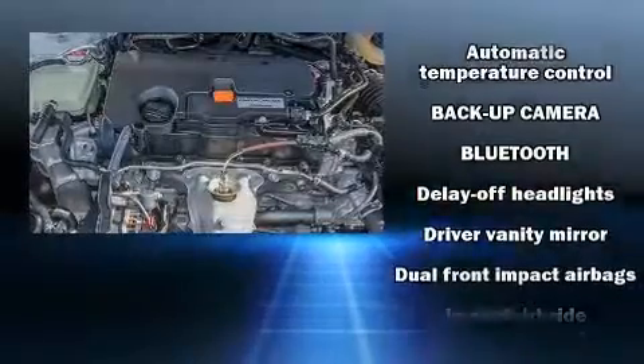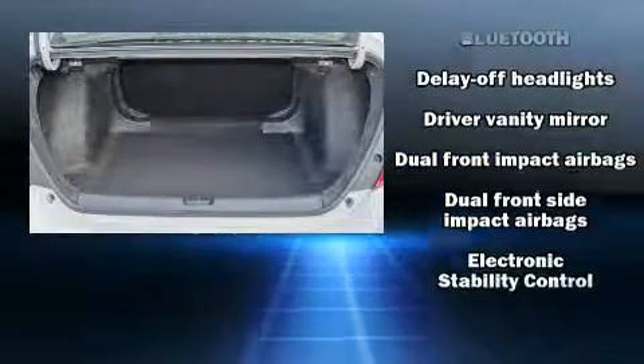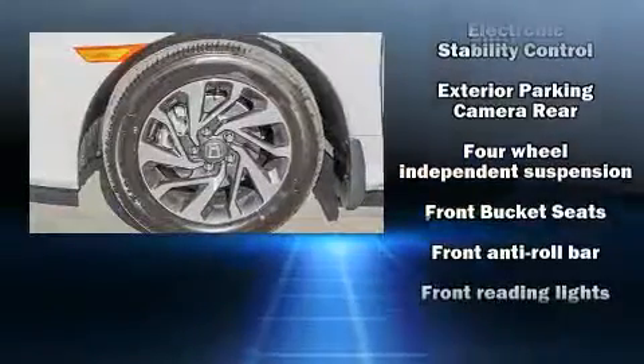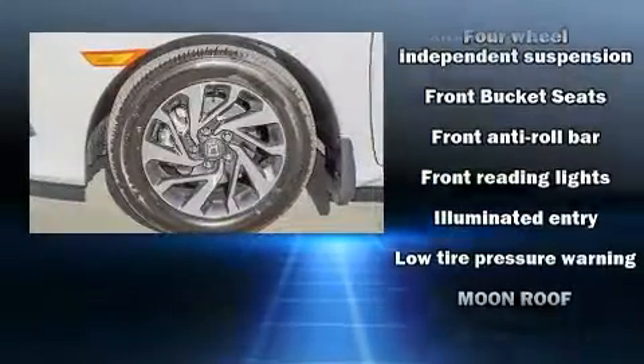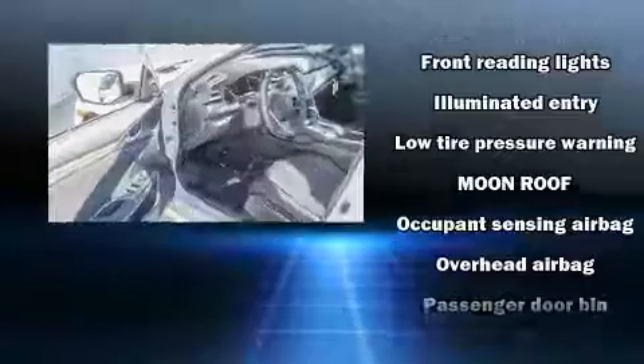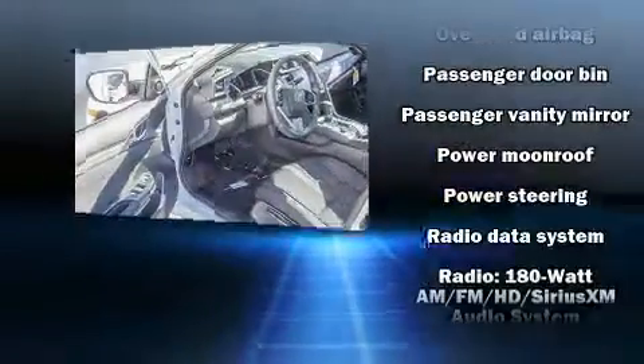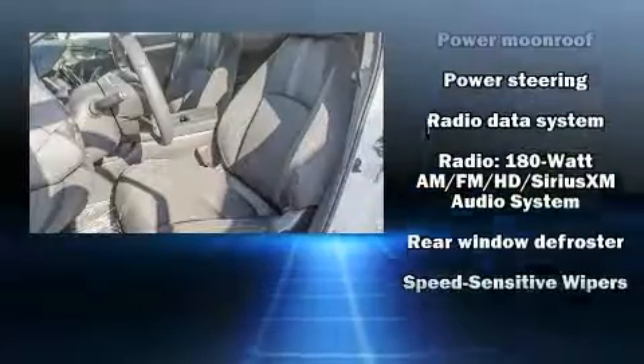Honda also prioritized safety and security with features such as dual front-impact airbags with occupant-sensing airbag, front-side impact airbags, traction control, brake assist, ignition disabling, an emergency communication system, and four-wheel disc brakes with ABS.